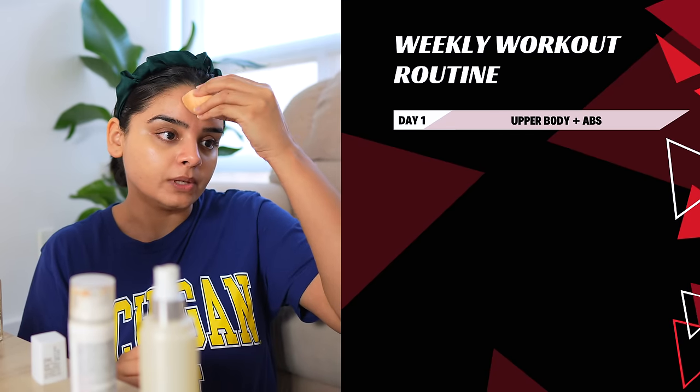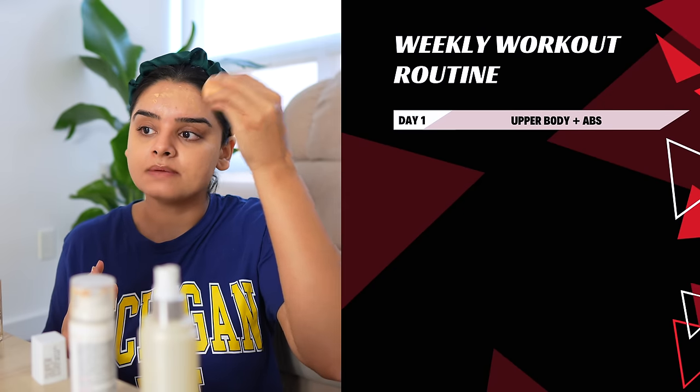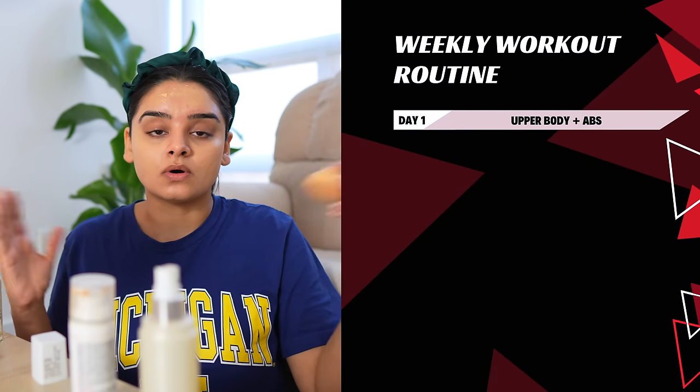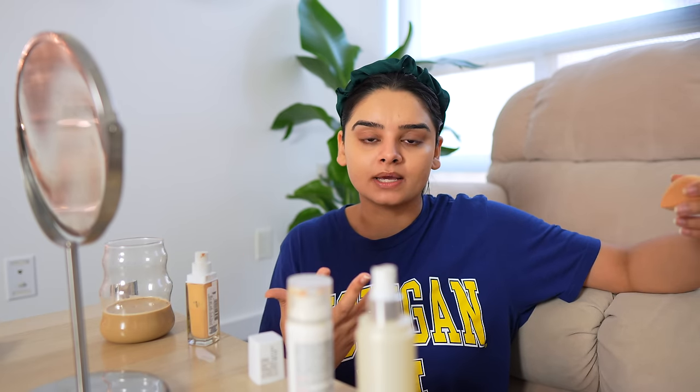So this is my weekly workout routine. Day one will be upper body and abs. When I say upper body and abs, that means I'll spend 40-45 minutes on my upper body, and then the last 15 or 10 minutes will be focused on ab workouts. My upper body strength is zero — I cannot do pull-ups, I cannot do push-ups. So that's something that I'm really working on.